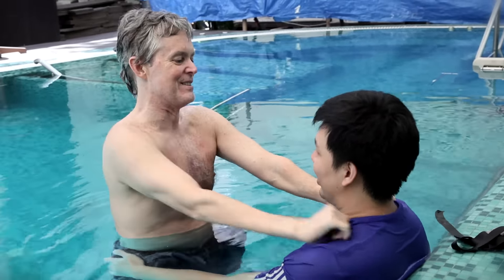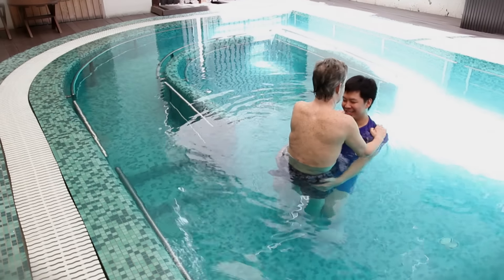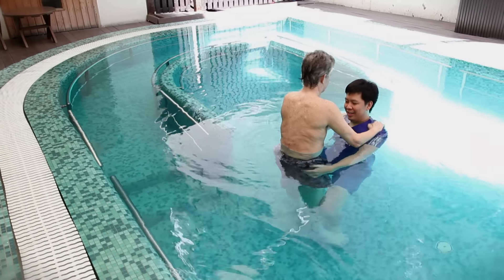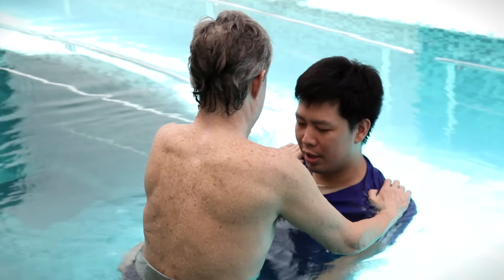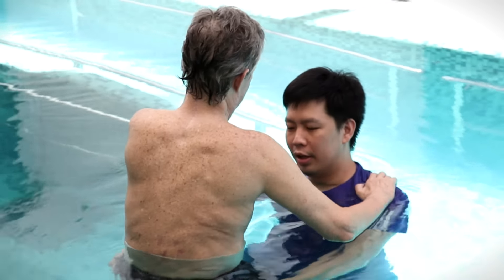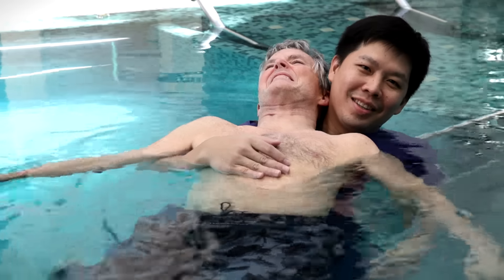The water can reduce the weight of the whole body when they are in the pool. The unique water properties can help patients to relearn new movements more easily than on the floor.